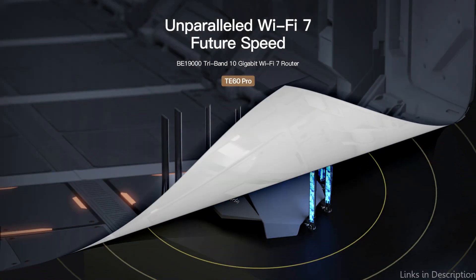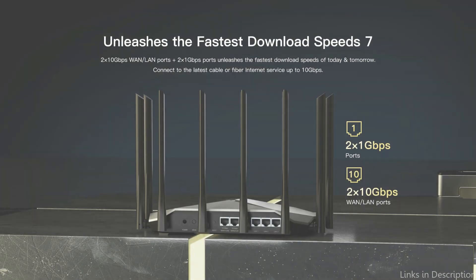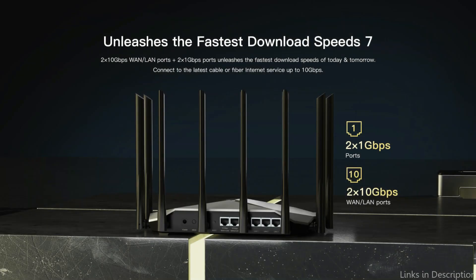The T60 Pro is an all-around reliable and fast Wi-Fi 7 router that provides a number of functions and security options. This router ought to be at the top of your list in 2023 if you're looking to replace your current one.